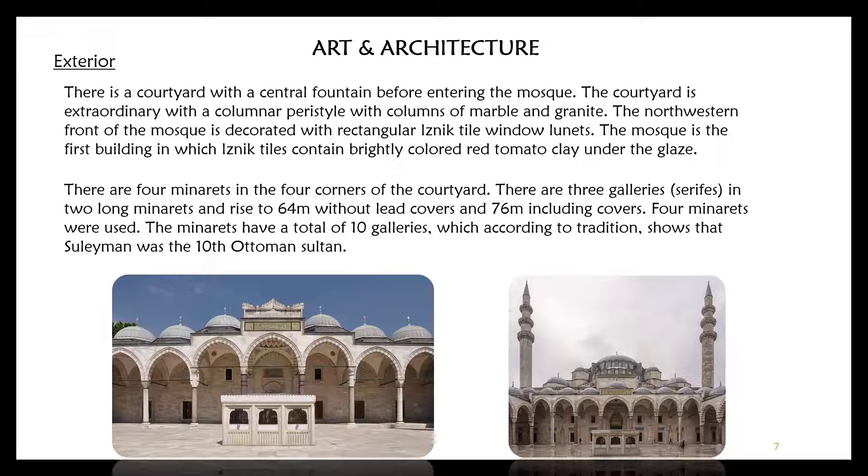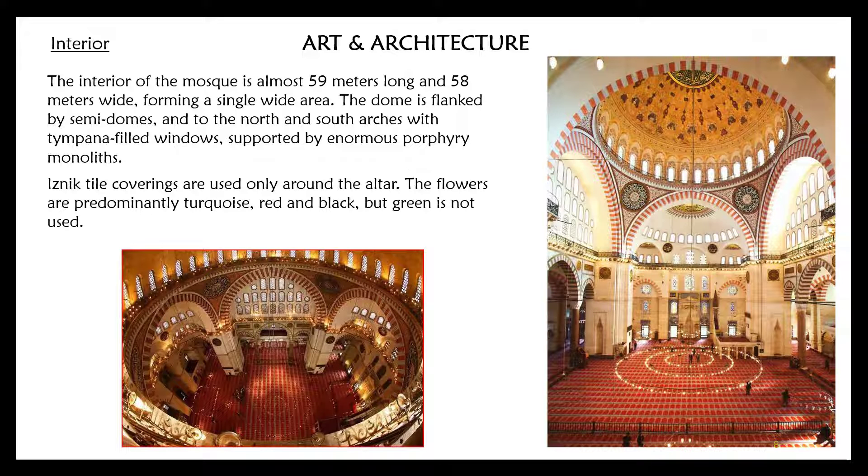There are four minarets at the four corners of the courtyard. Two of the longer minarets have three galleries each and rise to 64 meters without caps and 76 meters including caps. The four minarets have a total of ten galleries, which according to tradition shows that Süleyman was the tenth sultan. The interior of the mosque is approximately 59 meters long and 58 meters wide, forming a single wide area. The dome is flanked by semi-domes, and the north and south arches have tympanum-filled windows supported by enormous monolithic columns.